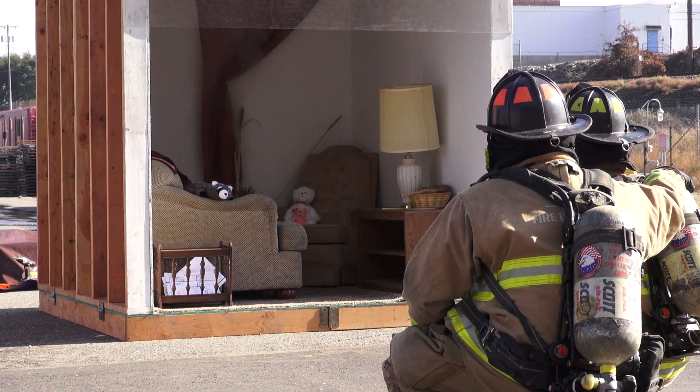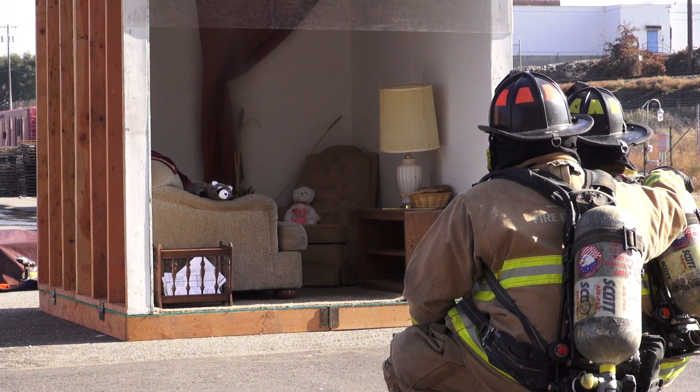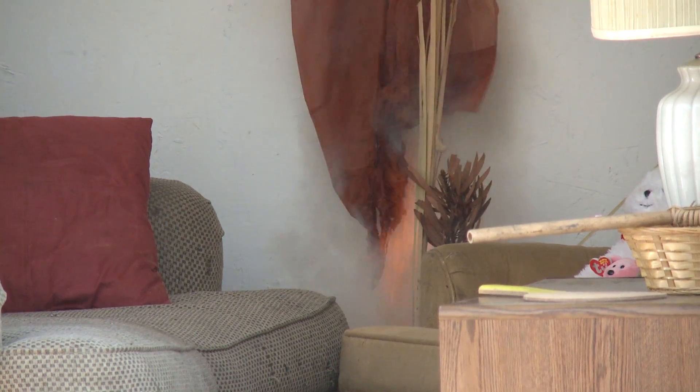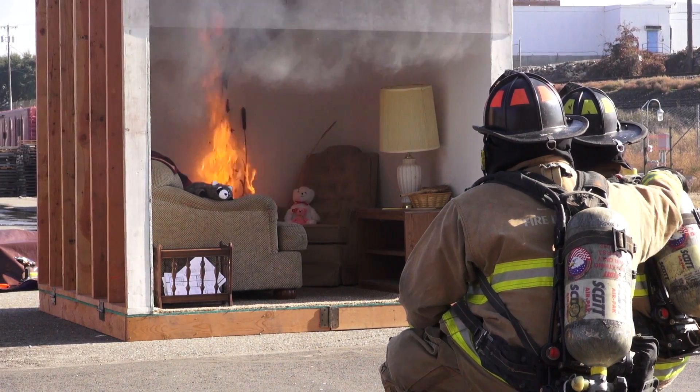We start at about 60 degrees in the room. The smoke detector has activated. Temperature is slowly increasing up to 75 degrees, 80 degrees, up to 100 degrees, 133 degrees. The fire sprinkler activates at 41 seconds.